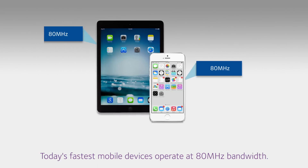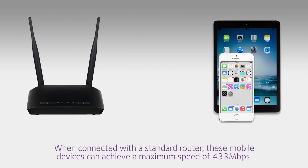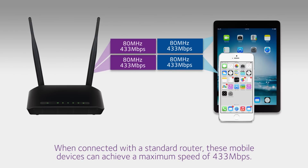Today's fastest mobile devices operate at 80 MHz bandwidth. When connected with a standard router, these mobile devices can achieve a maximum speed of 433 Mbps.